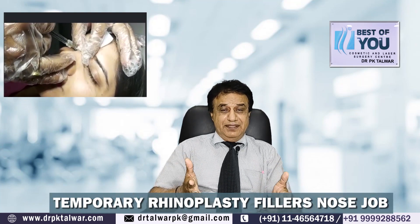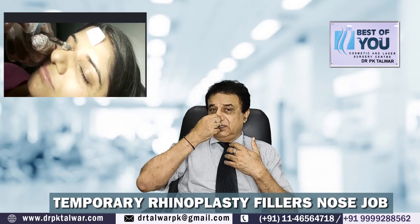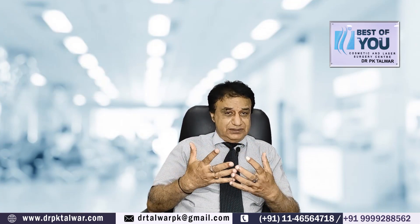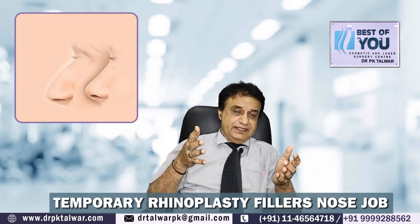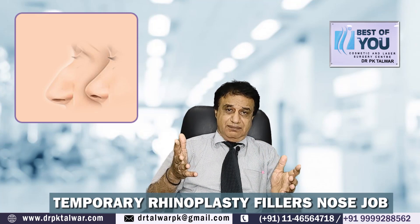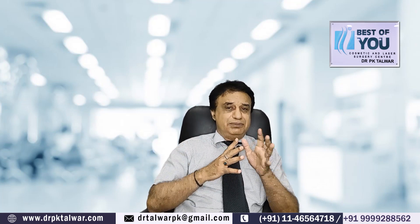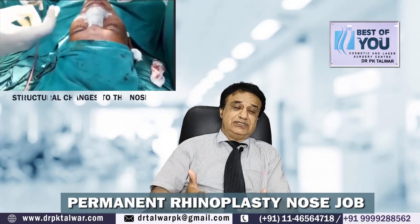The example of temporary rhinoplasty is fillers. If you want your nose lifted — the tip lifted up, the nasion area, the frontonasal angle — we usually use fillers, and by injecting fillers we can lift up the nose at different parts. That is temporary rhinoplasty, because this filler will not last forever. It will last usually for twelve to eighteen months, practically maybe two years — that's all.